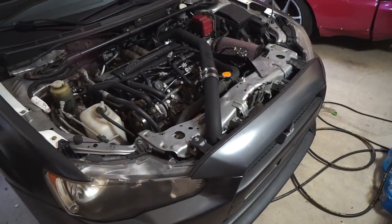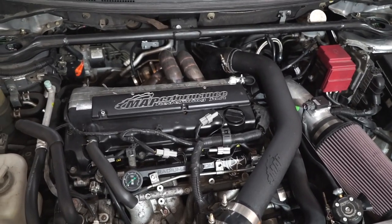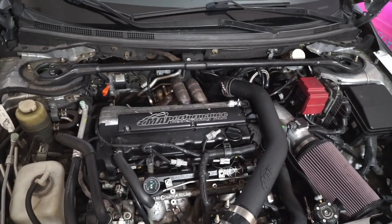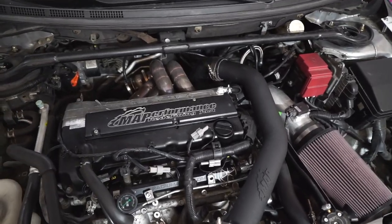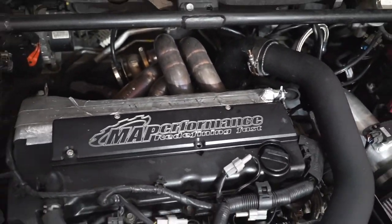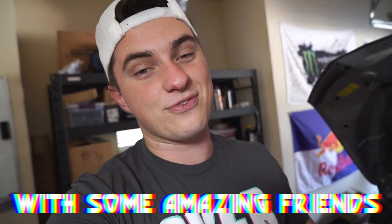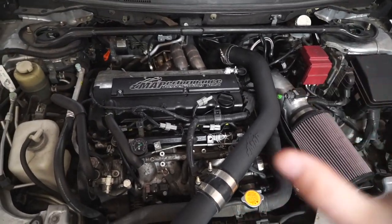In case you guys don't know much about my Evo, it's a stock 4B11T — nothing's been done to the inside yet — and it's got an MA Performance 6262 turbo kit on it. This is custom made, custom fabricated for my comp 6262. I did build this car myself and I'm very proud of that. This is the first big turbo, the first huge thing I've done especially on the channel.